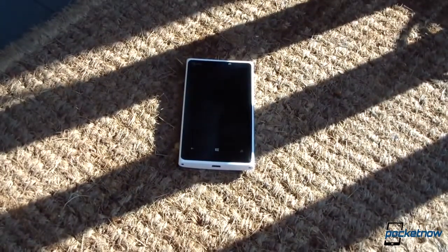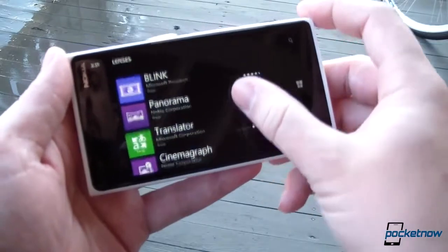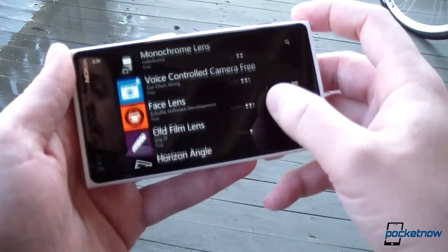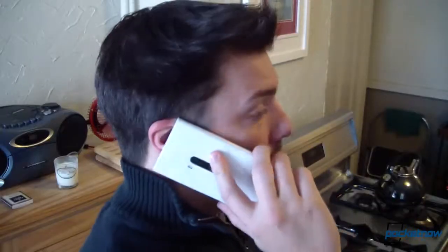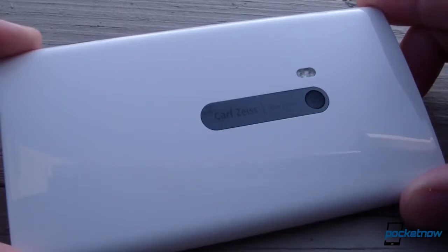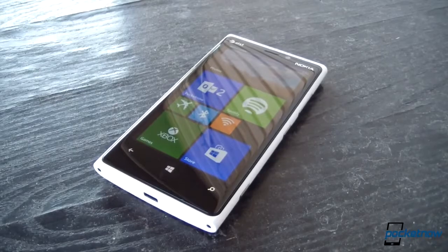Back in November, the Lumia 920's launch buzz was harshed by a sudden, surprising wave of Windows-based competition from HTC, followed by a less impressive but still significant set of offerings from Samsung. While Nokia still needs to keep an eye on those rivals, the differentiation it's brought to Windows Phone 8 in both hardware and software has served it very well. Nokia is still the manufacturer bringing the most value to Microsoft's ecosystem and building the devices with the most staying power — and as of now, there's no finer proof of that than the Nokia Lumia 920.